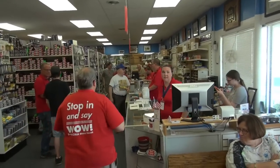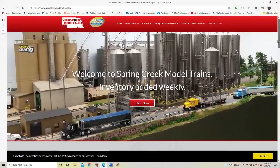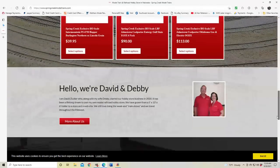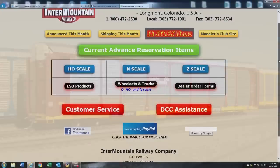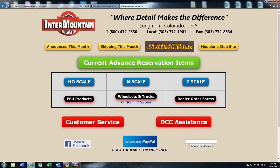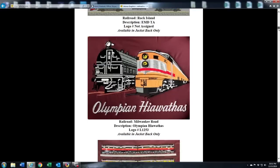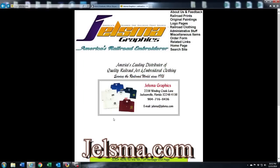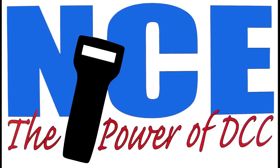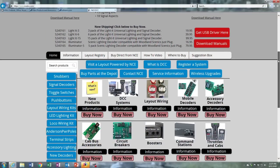Additional support is provided by Spring Creek Model Trains, your destination for model trains. Stop in and say WOW at www.springcreekmodeltrains.com. And by Intermountain Railway Company where the detail makes the difference at www.intermountain-railway.com. Additional support is provided by Yelzma Graphics, America's leading distributor of quality railroad art and embroidered clothing since 1985 at www.yelzma.com. Further support is provided by the NCE Corporation, the power of DCC, at www.ncedcc.com. Thank you for supporting the What's Neat This Week podcast.